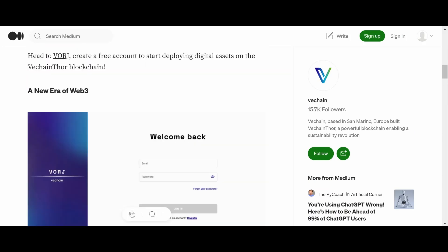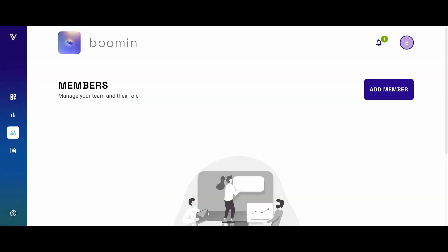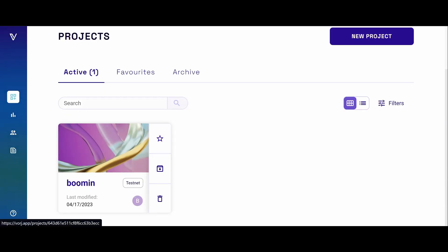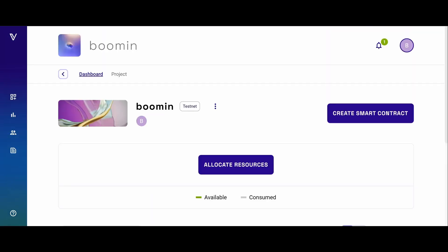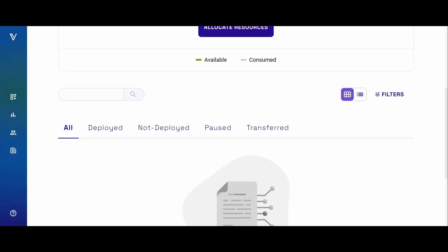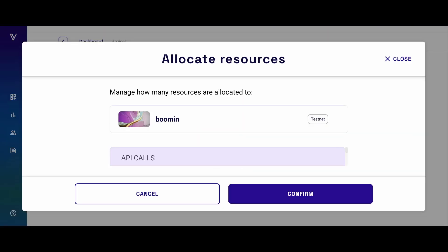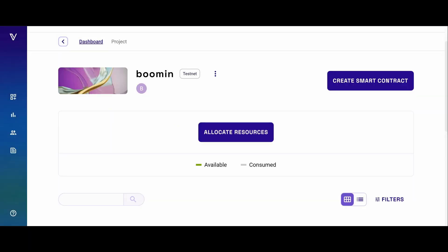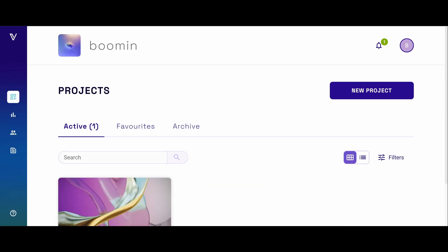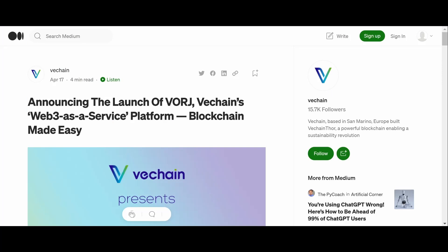That is the new product from VeChain — pretty awesome. This is more for devs, but retail people can get involved and create stuff as well. They're going to add more stuff to this obviously, so can't wait to see what they add.